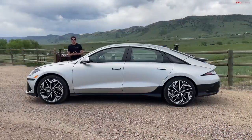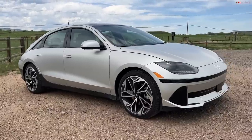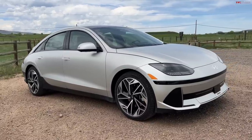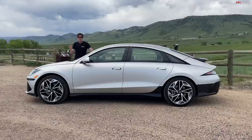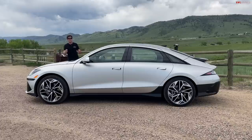Let's get the elephant in the room out of the way first, because the design on this car is certainly unique. It's primarily driven by aerodynamics, but there is a really interesting story behind why this car looks the way it does. On the launch of this car, the chief designer gave a presentation. His boss came to him one day and said, 'My son sent me a picture of a really cool car. I think we should use it as a design inspiration.' And that car is probably something you've never heard of.